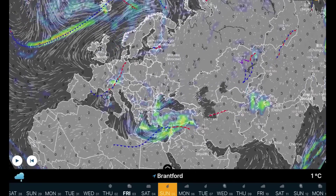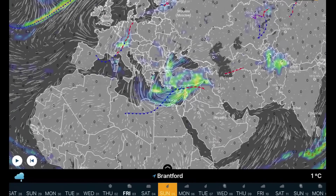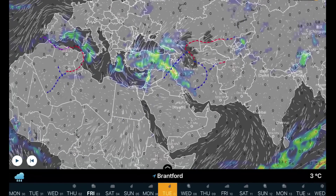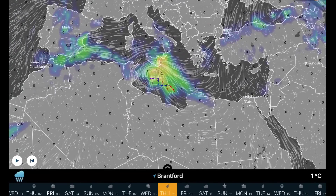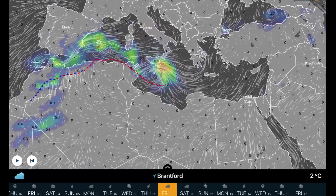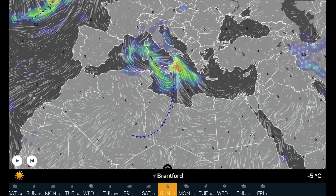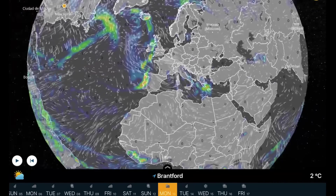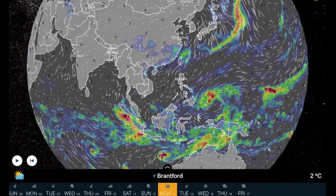Overlooking Europe and western Russia: a big low moving into the eastern Mediterranean — this is the big snowstorm for Turkey — as well as stormy conditions for the Black Sea. In the long range, another system developing around the 10th into the 11th over the Mediterranean that will be affecting Italy for a few days as it lingers through.